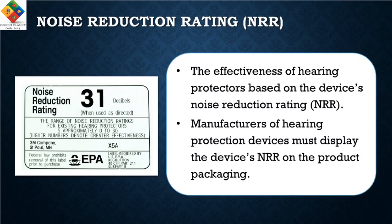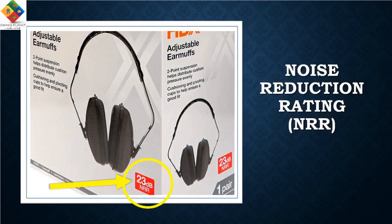What is the Noise Reduction Rating, or NRR, for hearing protectors? The effectiveness of hearing protectors is based on the device's Noise Reduction Rating. Manufacturers of hearing protection devices must display the device's NRR on the product packaging. For example, the earmuff shown in the photo illustrates a noise reduction rating of 23 decibels, meaning that if you are exposed to 100 decibels and wear this earmuff correctly, the exposed noise will be only 73 decibels.